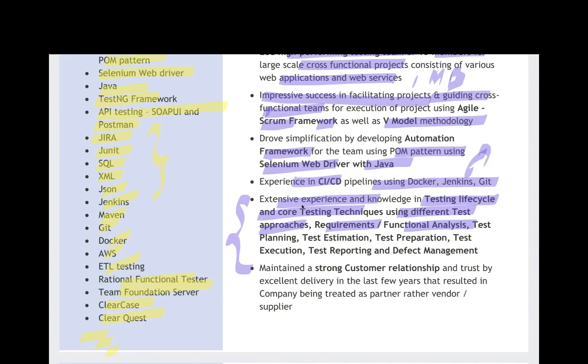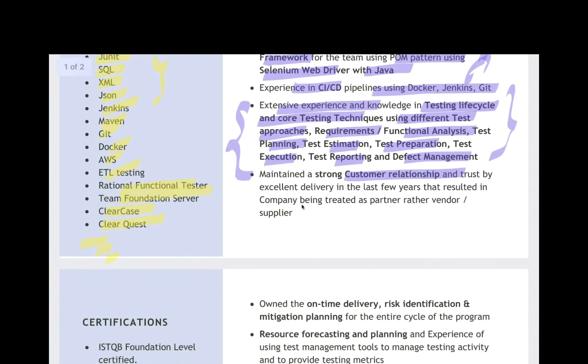Extensive experience and knowledge in testing lifecycle and core testing techniques using different test approaches — I really like this paragraph. Requirement and functional list, test planning, test estimation, test preparation, test execution, reporting, defect management. Some other keywords she can also write: automation versus manual mapping, RTM, risk management, risk analysis, impact analysis. Then: maintained strong customer relationships and trust with excellent delivery in the last few years.